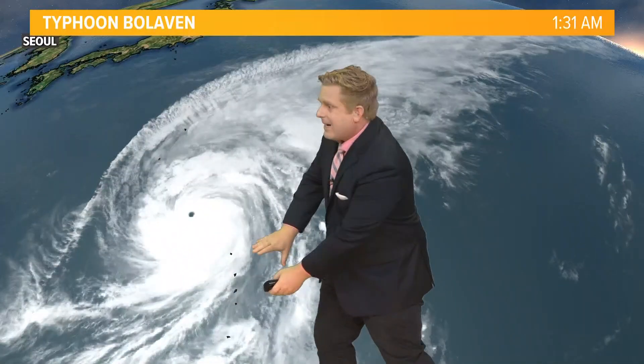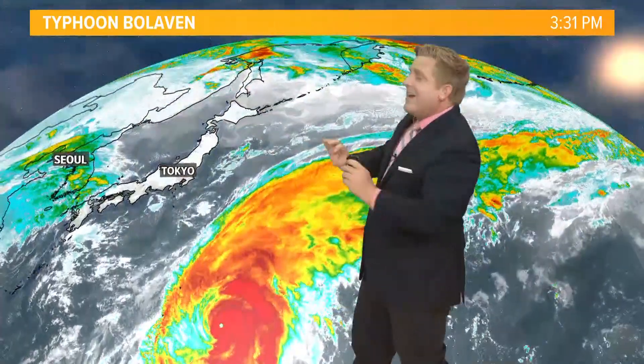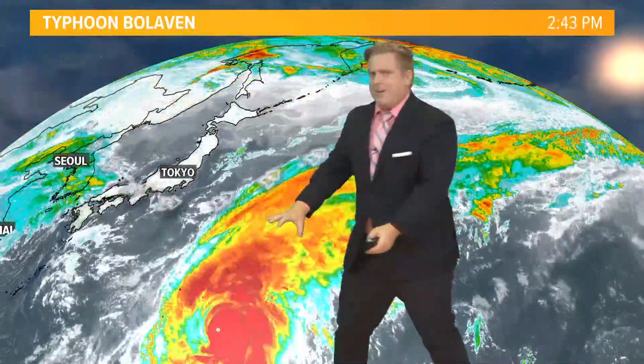This storm actually impacted Guam and the Mariana Islands before pushing off towards the north, and now it's starting to interact with the jet stream, and there's a lot of energy here.